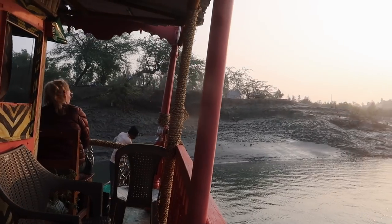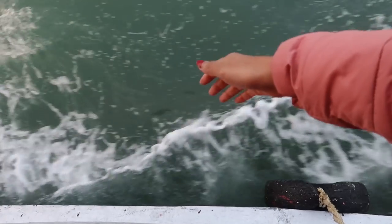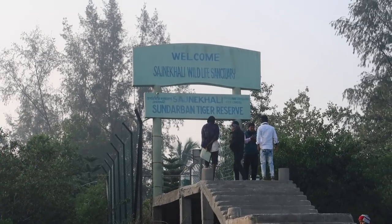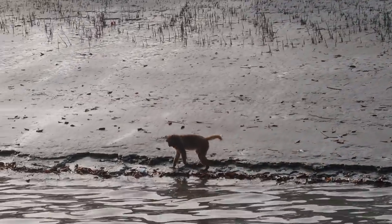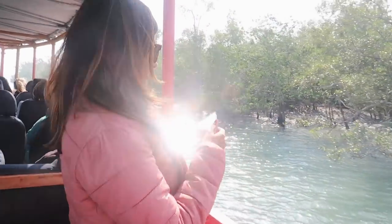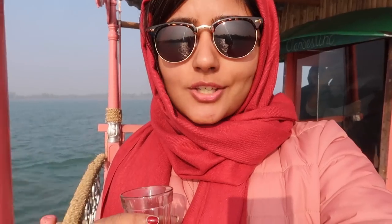We've boarded the ferry now — the same one as yesterday — and this is going to be our home for the next 10 hours. We just got the permit and we're about to go into the tiger reserve. It's quite a massive reserve and there are about 102 tigers here. We're expected to see deers, wild boars, and crocodiles as well. It is very cold right now even though the sun is out, so we're having some tea.